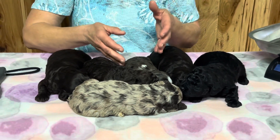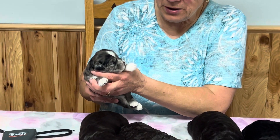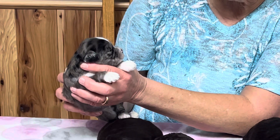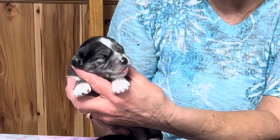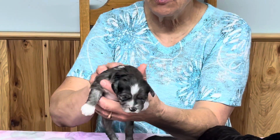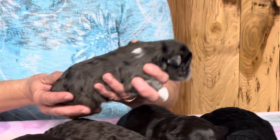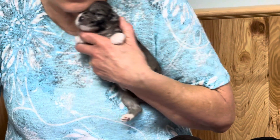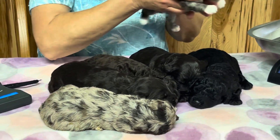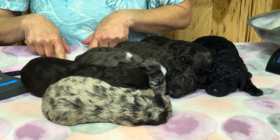We're going to sneak in here and pull this little girl out. She has lots of gingerbread — by gingerbread I mean white on the back feet, white on the front feet, white striped down the face — just all the gingerbread trim. She's also got a little bit of white on the back of her neck. Microchip 8862 is her number and she is one pound 9.4. She will be the smallest in this litter, I can tell you that right now.